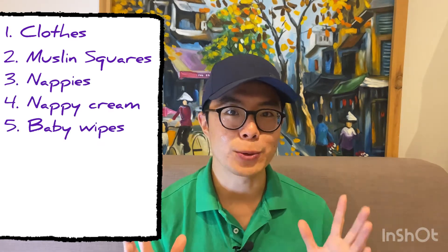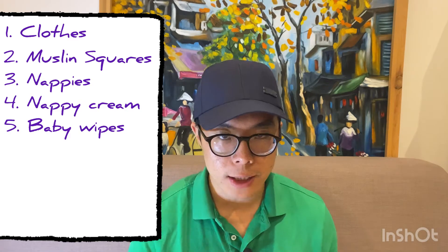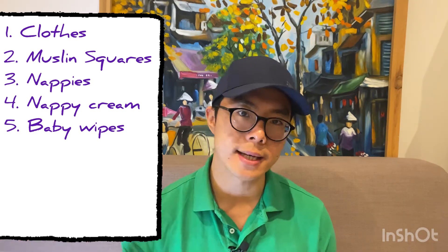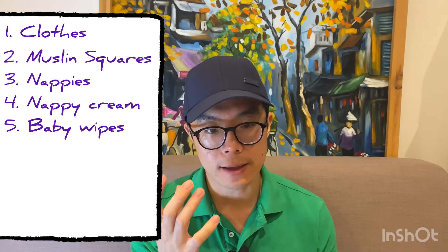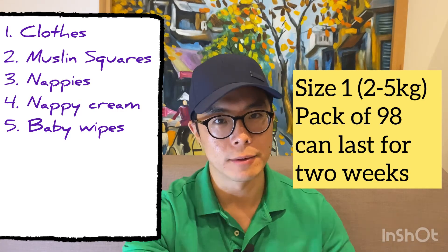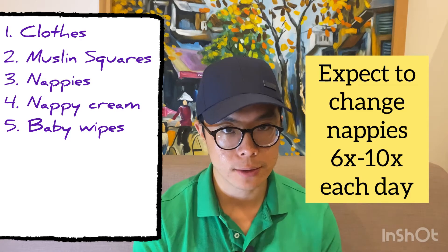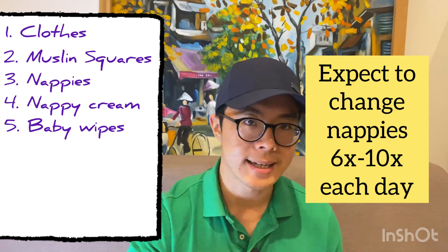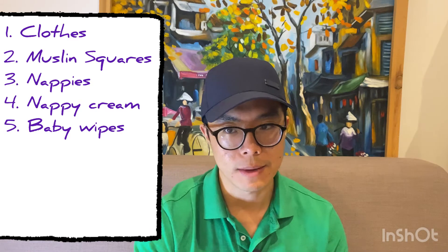Items three, four, and five all relate to nappy changes. For nappies, similar to the concept of clothing, I would suggest not buying too many because you don't know how fast your baby is going to grow. Nappies come in varying sizes from 0 all the way to size 6, based on the weight of the baby. I would suggest starting with size 1, which ranges from 2 to 5 kilograms. We bought a bundle of 98 and they lasted about 10 to 14 days — we used about 6 to 10 nappies each day. So first buy a pack of 98, or maybe 56, and then decide whether to change sizes going forward.